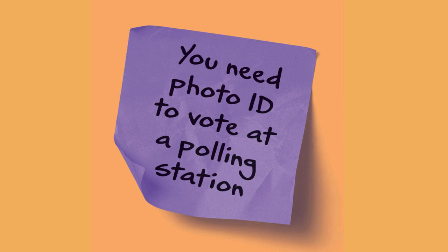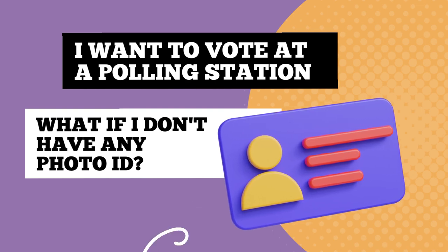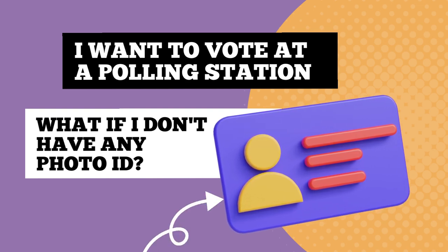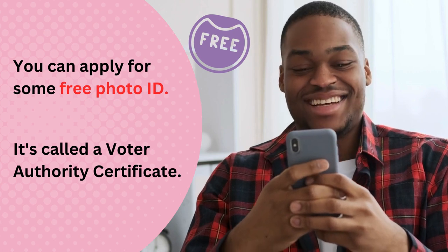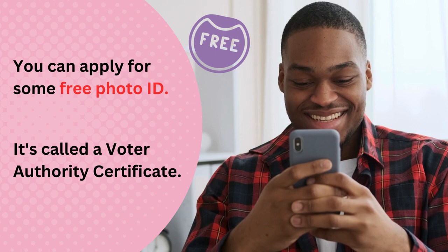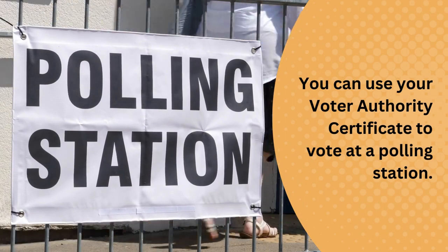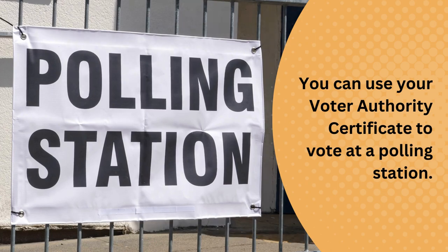You now need photo ID to vote at a polling station. If you want to vote at a polling station but don't have any ID, you can apply for some free photo ID called a Voter Authority Certificate. You use your Voter Authority Certificate to vote at a polling station.